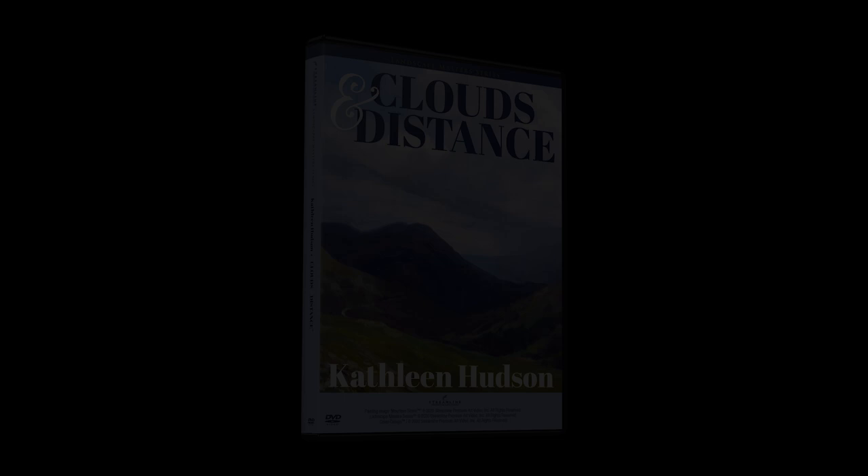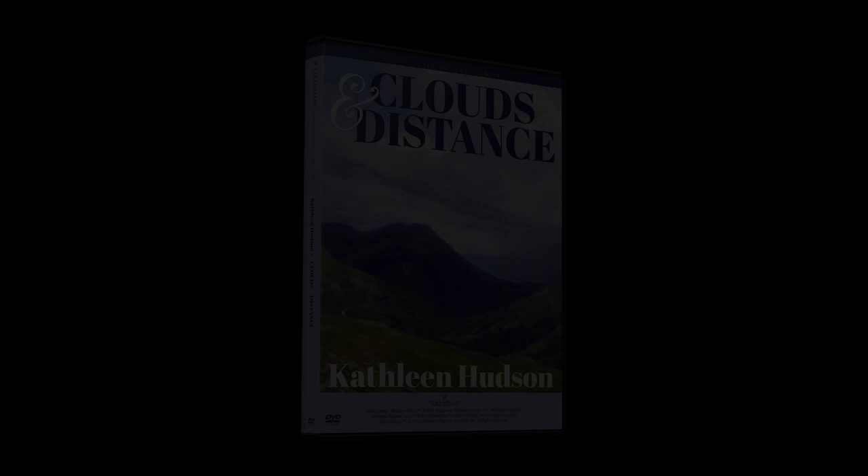Available on DVD and instant video, you'll be in awe of clouds and distance with Kathleen Hudson. And you'll want to add this video to your learning library right away.